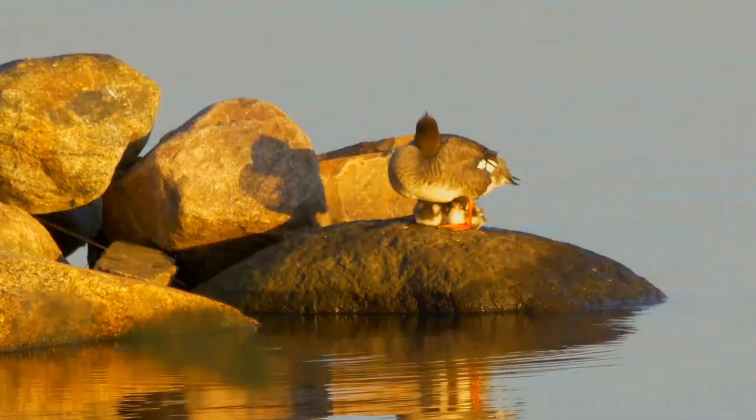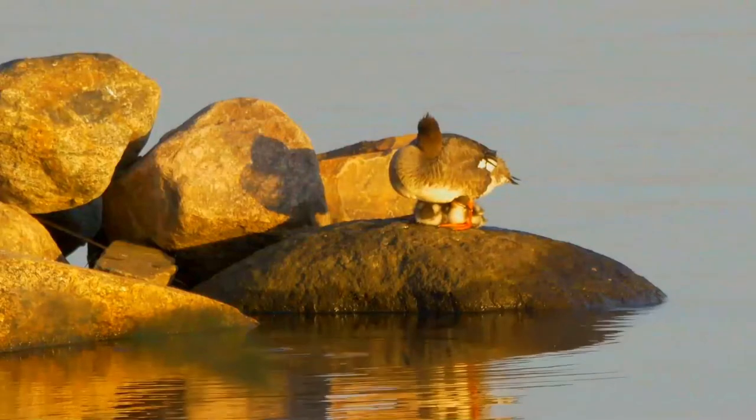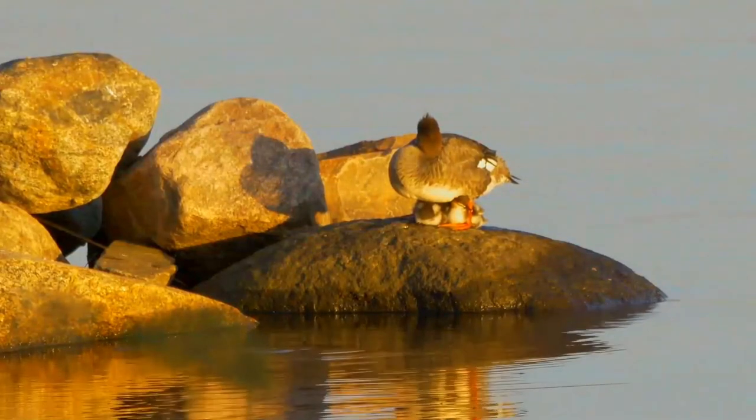They dive and swim underwater. They mainly eat small fish, but also aquatic insects, crustaceans, and frogs.